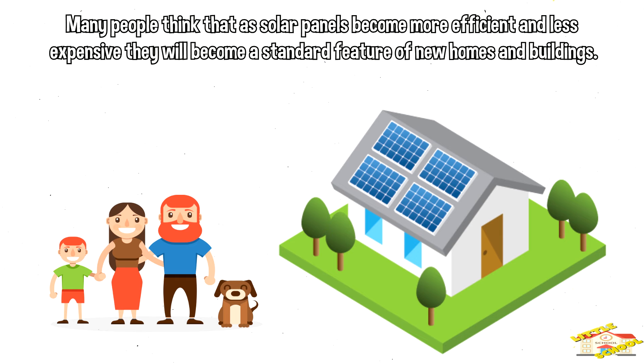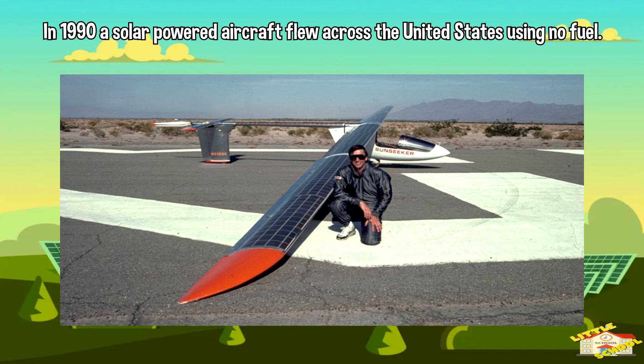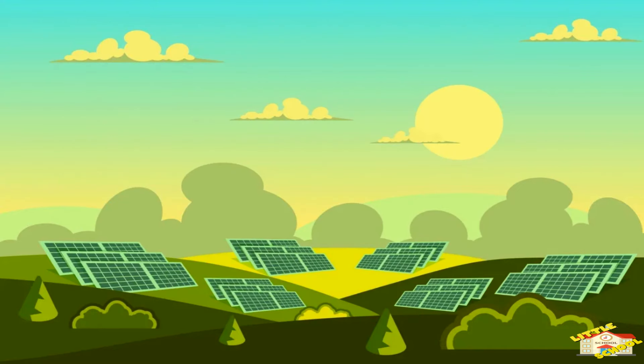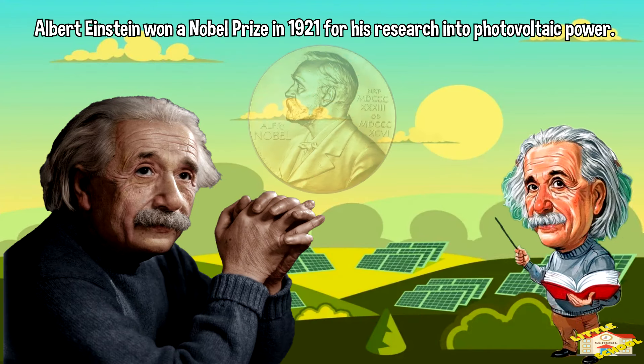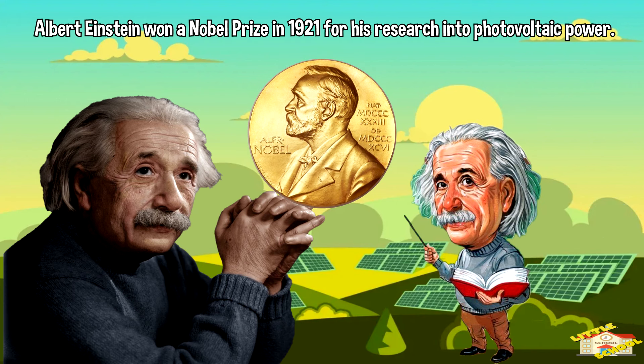Many people think that as solar panels become more efficient and less expensive, they will become a standard feature of new homes and buildings. In 1990, a solar-powered aircraft flew across the United States using no fuel. Albert Einstein won a Nobel Prize in 1921 for his research in photovoltaic power.